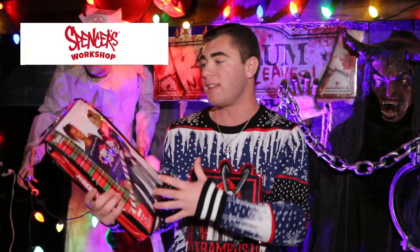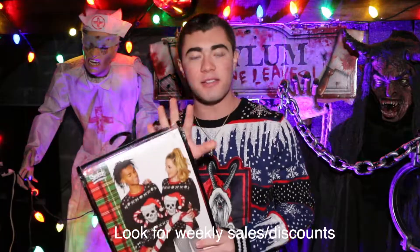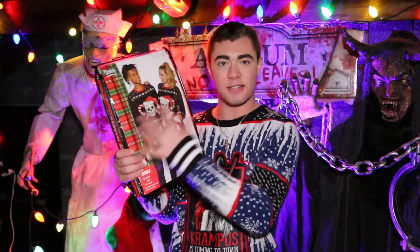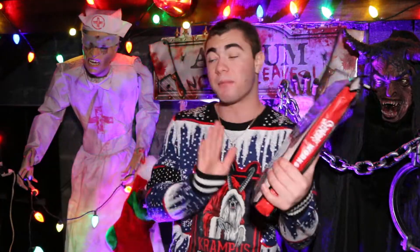Spencer's Workshop is basically Spencer's way of selling their Christmas products. This was 40 bucks. What's very unique about Spencer's Workshop for the holiday season is that you can buy the ugly sweaters as a duo — kind of like what Spirit Halloween does in the humorous section, like peanut butter and jelly and all those other couples costumes.